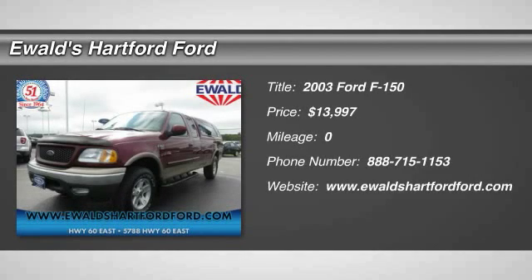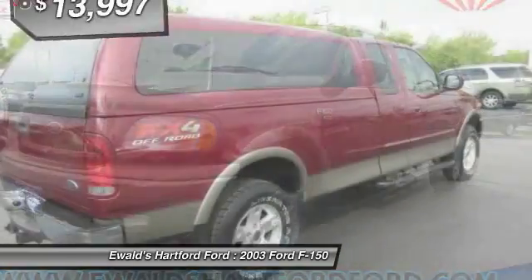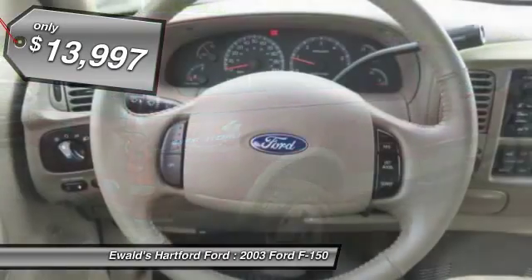The 2003 F-150. A Ford F-150 knows how to handle any situation. It's built to follow orders, no whining, and is priced below $15,000.